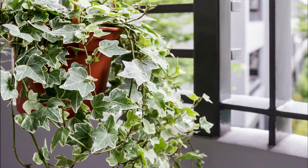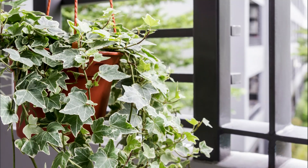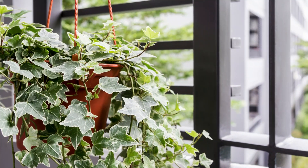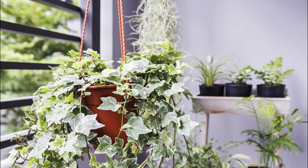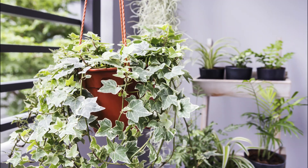English Ivy. You can reduce the risk of lung ailments by growing English ivy indoors. According to the University of Sydney, Australia, the extract of English ivy is effective against cough and viral respiratory infections.